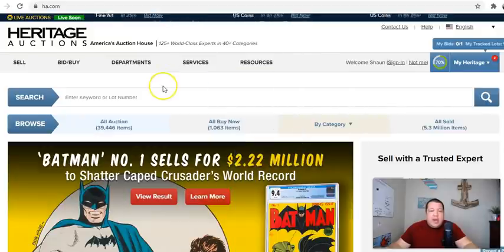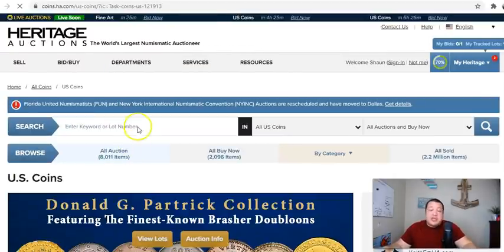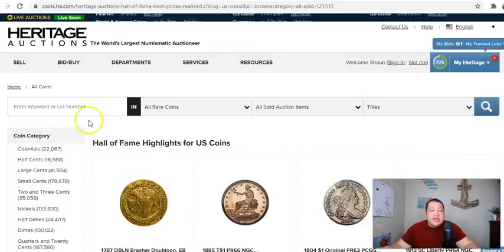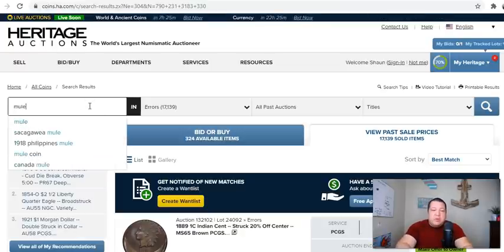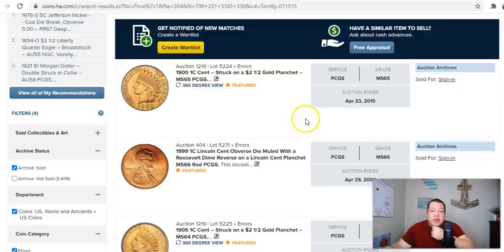Let's go ahead and take a look at how much some of these coins — not specifically the 2014-D mule — but some of the other mules have sold in the past. We're going to go on Heritage Auctions and take a look at their sold archive listings, go to errors, and just type 'mule.' Let's go ahead and sort by highest price. The definition of a mule is an unintended pairing of two different dies that are either different denominations, different designs, or maybe a transitional type carryover.